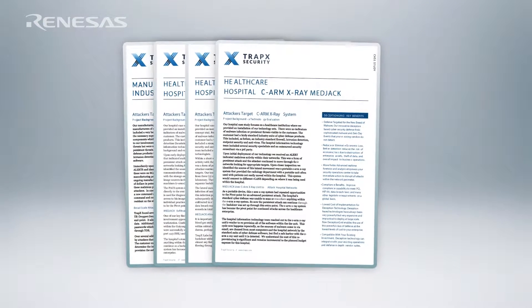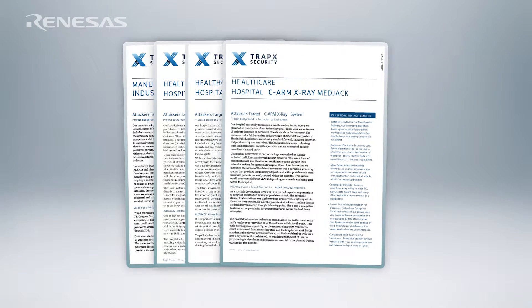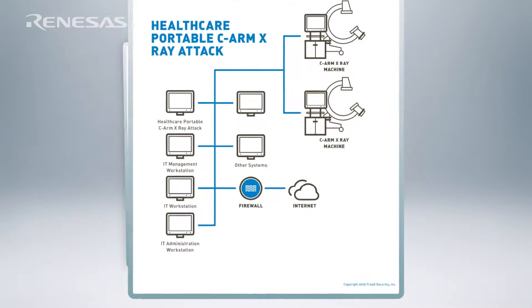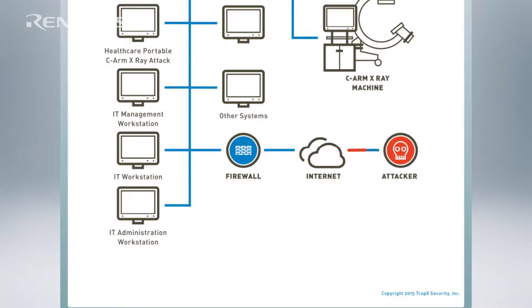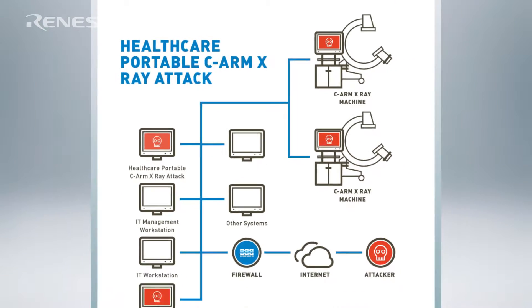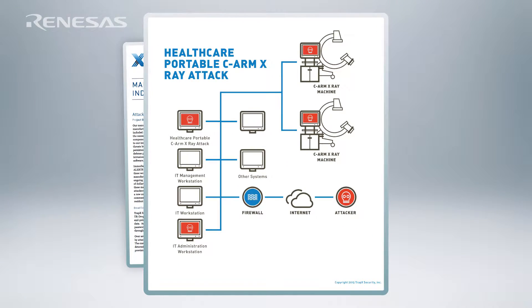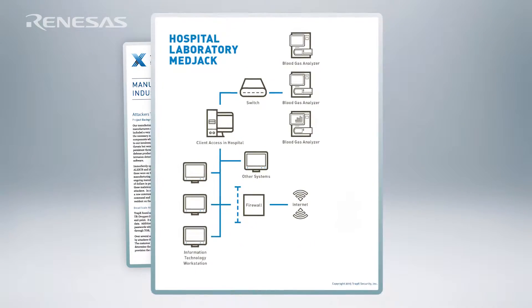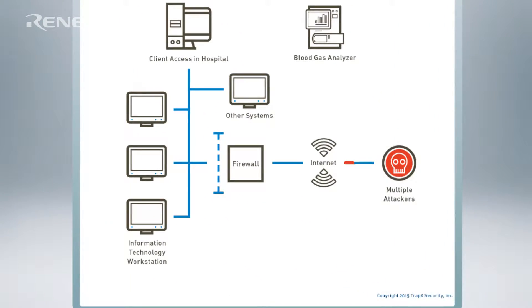Some examples of why this is important include what are known as the MedJack attacks — a series of four attacks reported in a security report from a company called Trapex Security. In this report they looked at four different hospital data breaches and how they occurred. In each case, hackers broke into the hospital networks and planted malware on a medical device.